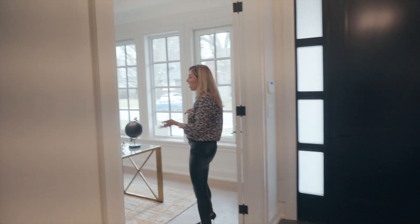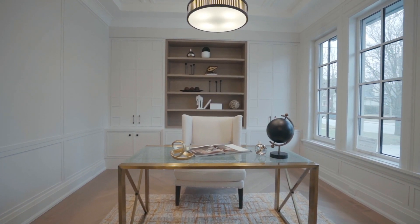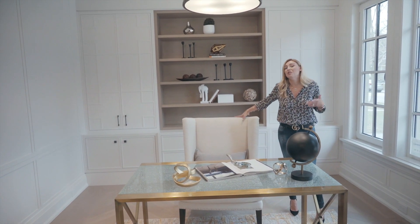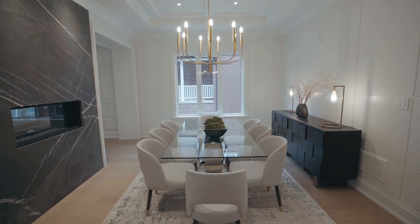Then we come into the office space — gorgeous wall unit. Everything is so nicely done here that our pieces really just accent it. We decided to go with oversized pieces because it is a big office and you don't want to show small furniture because then it'll look weird. Love the finishes they did — the colors, everything looks so nice and neutral.